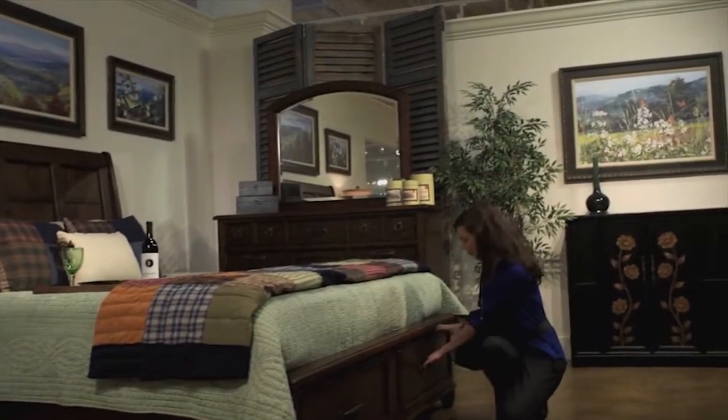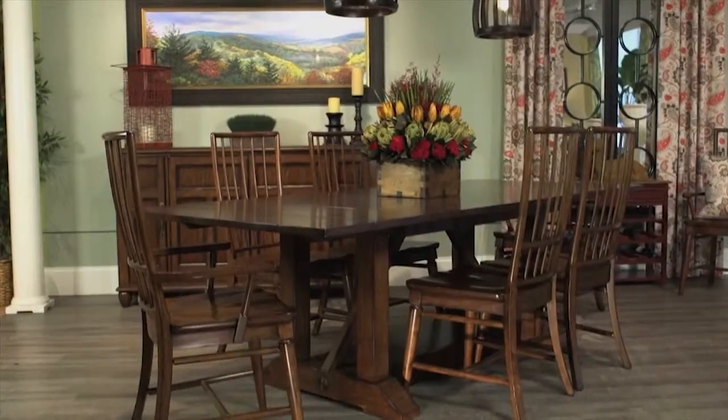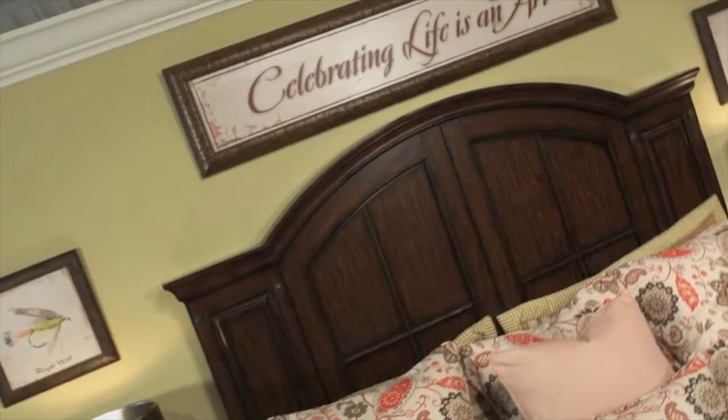Artfully crafted with thoughtful function and scale, I believe you'll agree that Carolina Preserves has a fresh, inviting look that your customers are searching for. Celebrating life through art is a mantra that I've used to describe my storied painting career. I'm honored that Klausner Home Furnishings has given me an opportunity to create this artist-inspired home collection and to bring a little piece of North Carolina to people across the country and around the world.